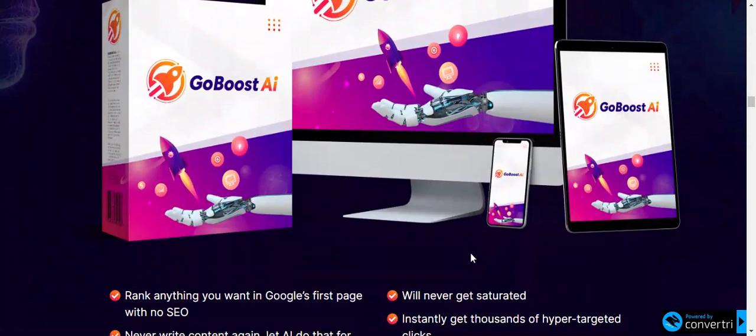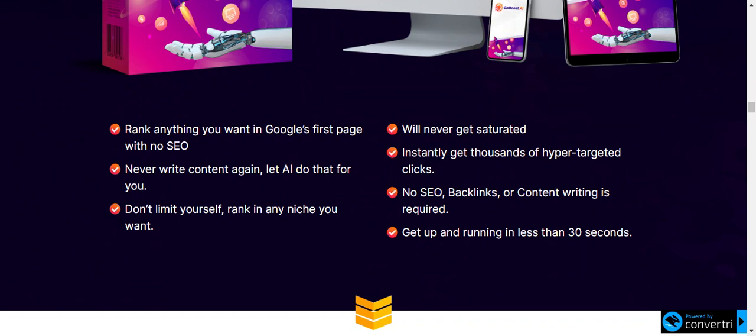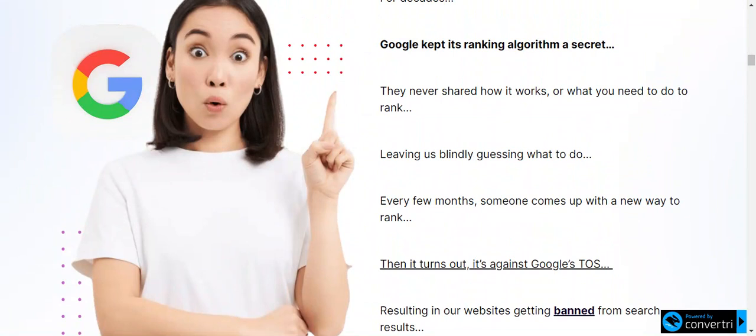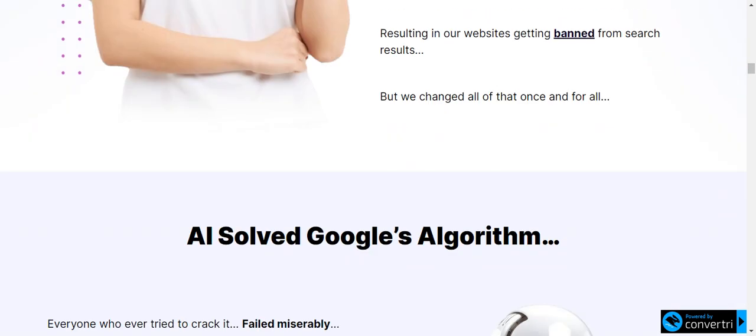It uses the power of AI algorithms to create content and rank web pages on Google's first page. By doing this, you will get targeted traffic, potential customers, and online presence. It also uses natural language processing — NLP algorithms — to understand user inputs and create high quality content automatically, using relevant keywords and trends, to create content that matches user requirements and increases the chances of ranking higher on search engine result pages.